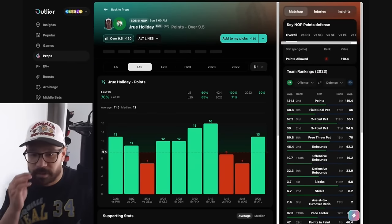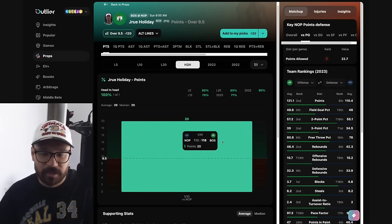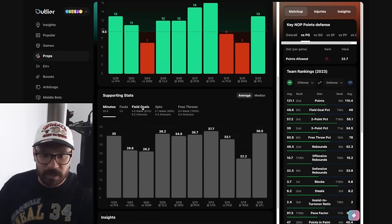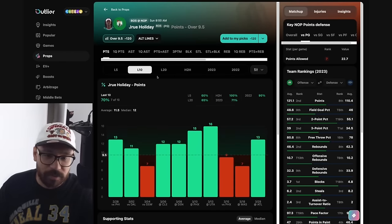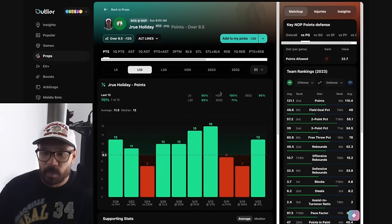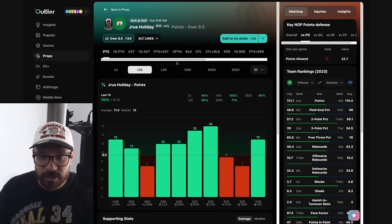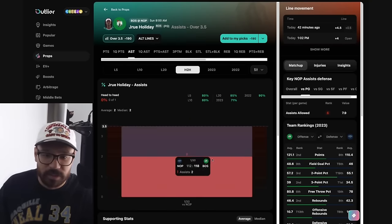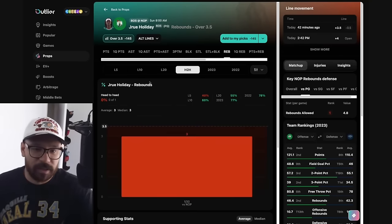Looking at Drew Holiday — his line's at 9.5 points. He's covered this in seven of his last ten games. He's only played the Pelicans once this season, scoring 20 points on 11 shots in 33 minutes. Over his last ten he's averaging 32 minutes and eight shot attempts per game, so I'd lean to the over on points. His assist prop at 3.5 — eight of his last ten covered, but he only had two assists last time against the Pels. His rebound line is also 3.5 — six of his last ten, but had only three boards last time against the Pelicans with a tough matchup.